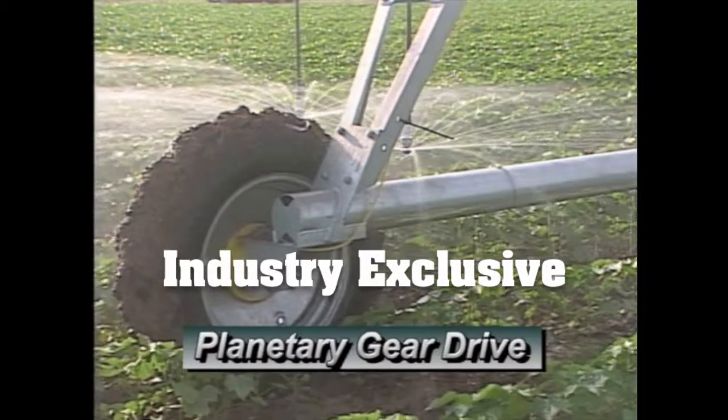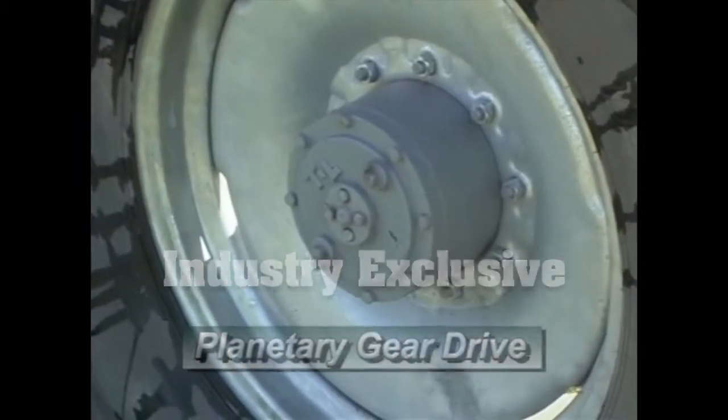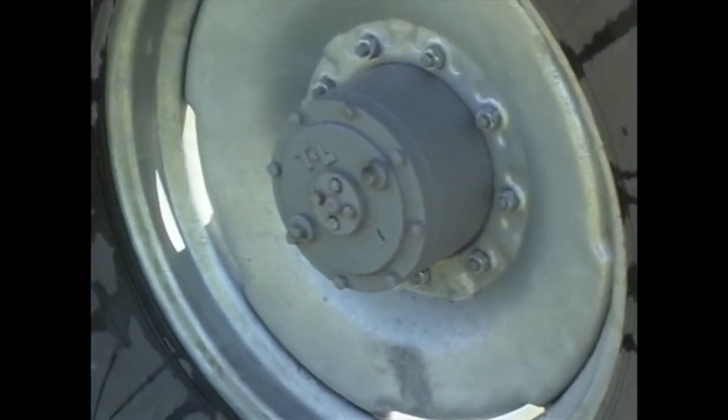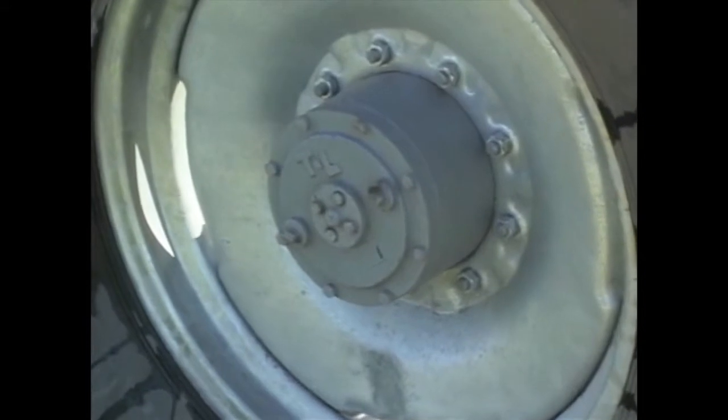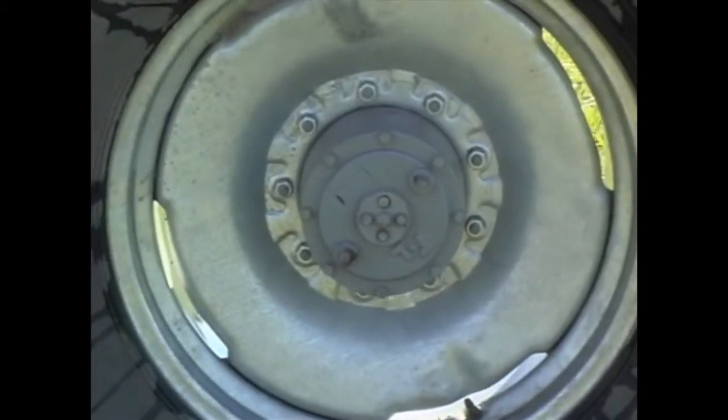A T&L exclusive, planetary gears are proven performers in all types of farm equipment and consistently deliver superior life and user satisfaction. T&L's thousands of product testing hours have shown that a planetary design is simply the best.